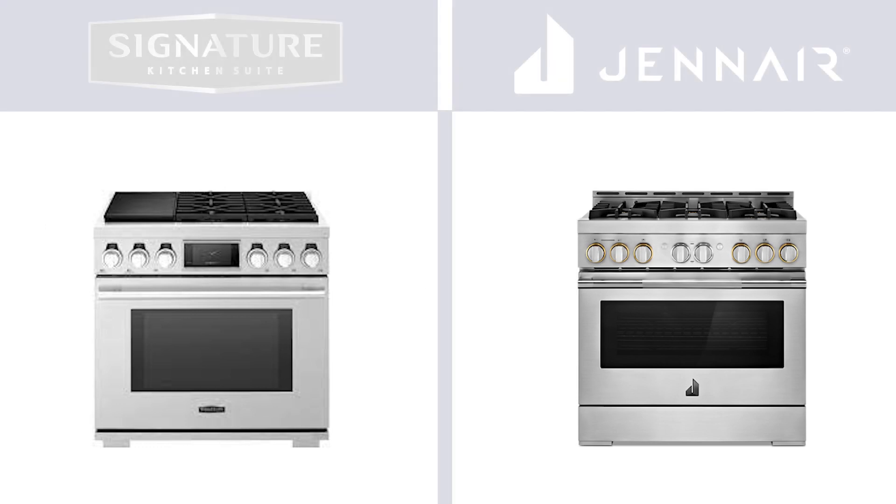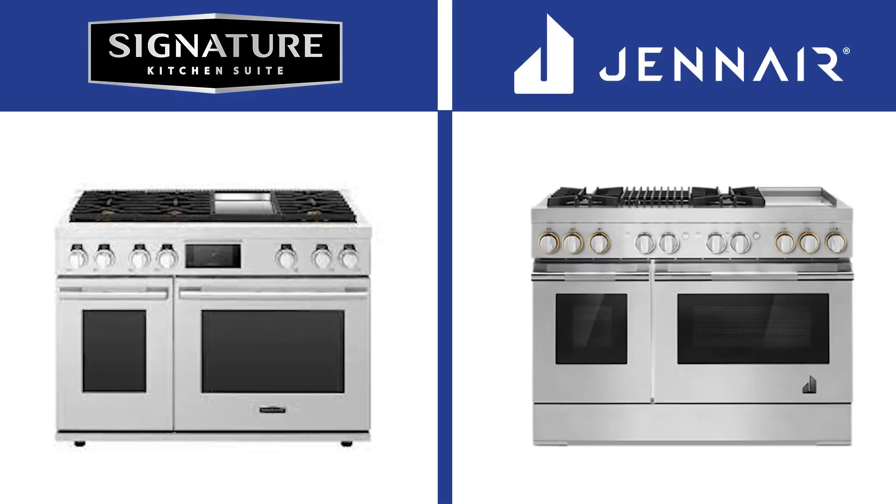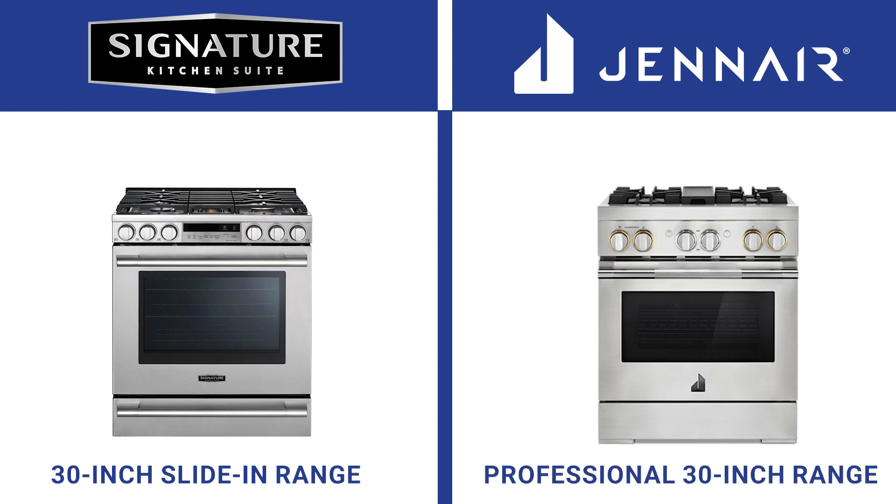Both companies manufacture ranges in the 36 and 48 inch sizes in dual fuel and all gas. Both manufacture 30 inch ranges as well. However, JennAir has professional ranges in gas and dual fuel while SKS offers its high-end sliding range.